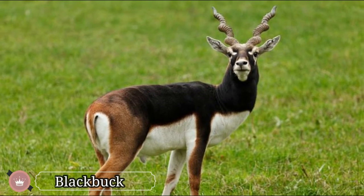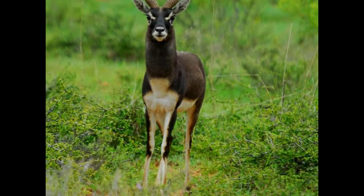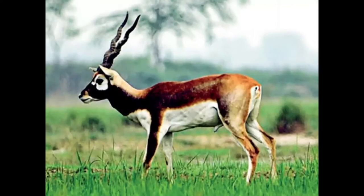The blackbuck antelopes, native to the Indian subcontinent, are better known for the long-ringed horns of males. The horns stretch up to 28 inches and have 3 to 5 turns, also appearing in a V-shape. Female blackbucks don't have horns.